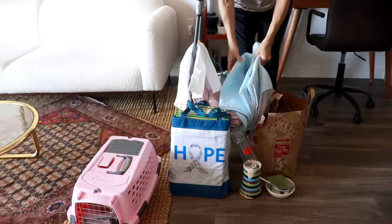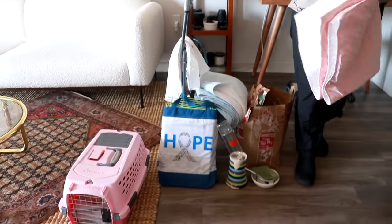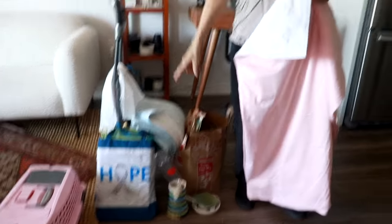We're setting them up in the bathroom. I brought a couple of these because you might have to change them once a day. Do they need to be in a separate room from Lenny? Yeah, because she can jump over that gate.